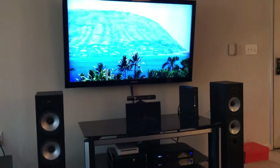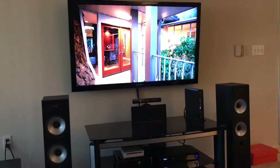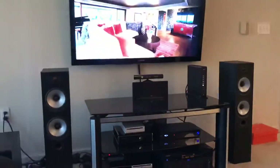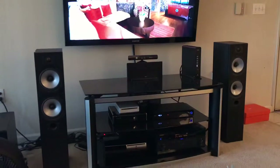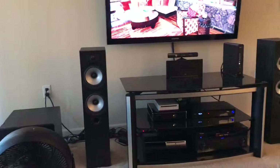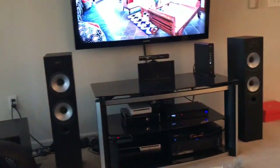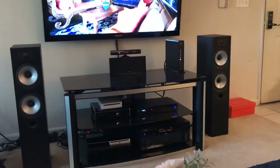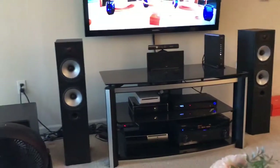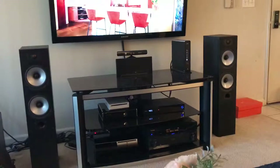Hello, I just wanted to show you my old home theater setup. This is an eight-year-old setup — I started my home theater back in 2004. I started with two speakers from Monitor Audio. They're pretty decent speakers with a very deep bass.